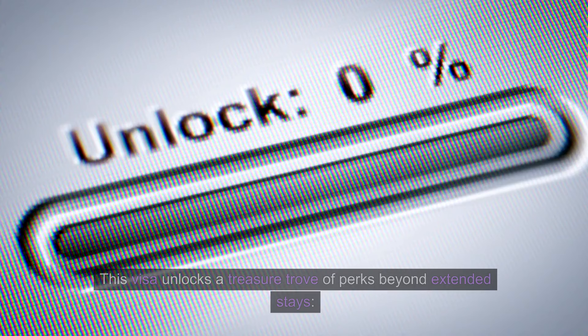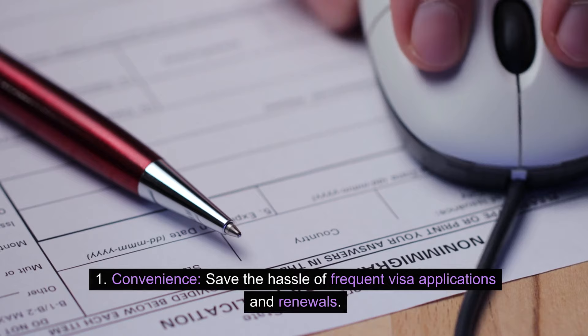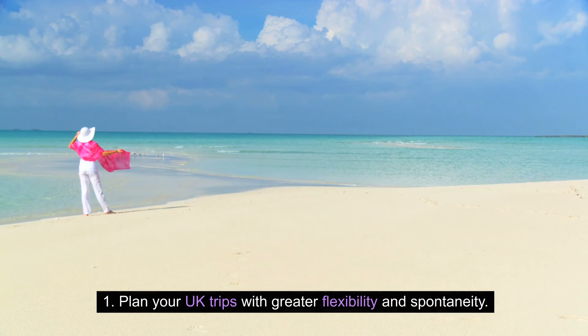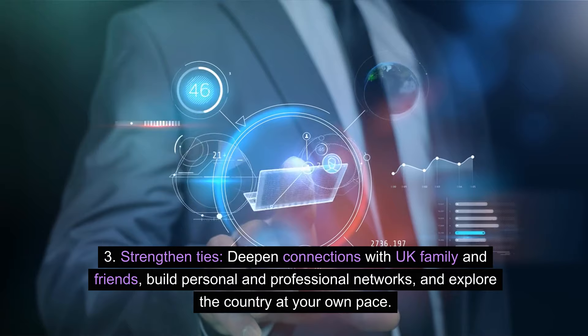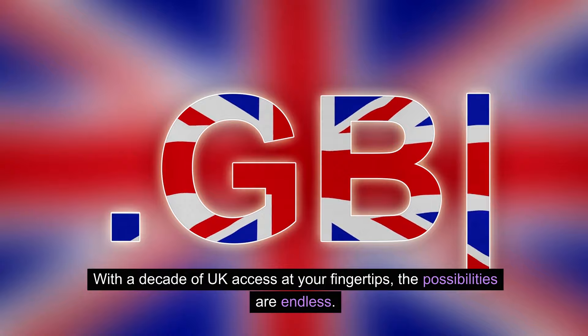Benefits of the 10-year visa: this visa unlocks a treasure trove of perks beyond extended stays. Save the hassle of frequent visa applications and renewals. Plan your UK trips with greater flexibility and spontaneity. Cost-effectively pay a single visa fee that covers 10 years, making each visit more financially attractive. Strengthen connections with UK family and friends, build personal and professional networks, explore the country at your own pace, and contribute to tourism and local businesses with your extended visits.